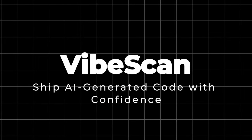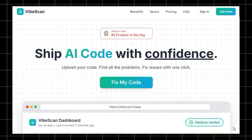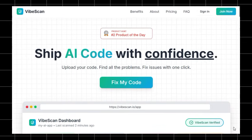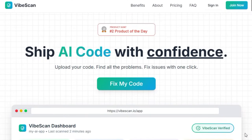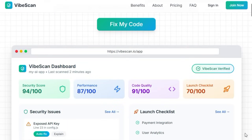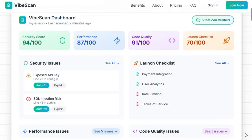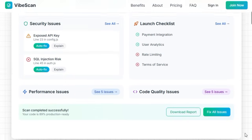Project number two: VibeScan — ship AI-generated code with confidence. VibeScan stands out because it's built specifically to tackle the unique challenges of AI-generated code, spotting hidden flaws, optimizing performance, and ensuring production readiness, all with speed and ease. Unlike traditional static analyzers, VibeScan is designed for the quirks of code produced by AI coding assistants like OpenAI, GitHub Copilot, Cursor, Claude, and others, making it uniquely tailored for modern AI-powered development workflows.